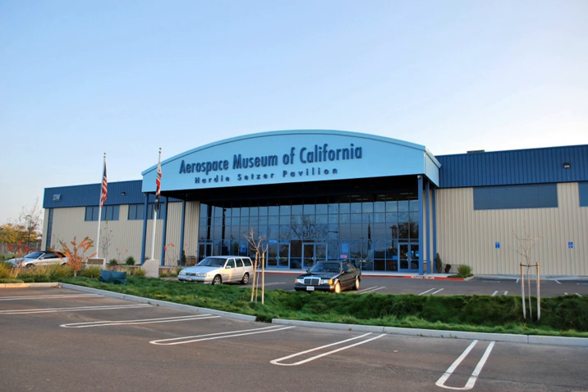Notable aircraft in the collection include the Lockheed F-104B Starfighter, Douglas C-53D Skytrooper, Grumman F-14D Super Tomcat, HH-3E Jolly Green Giant, and the Fairchild Republic A-10 Thunderbolt II.